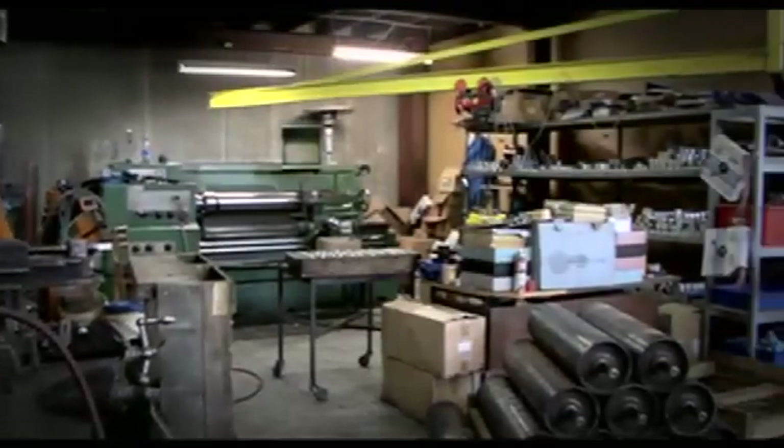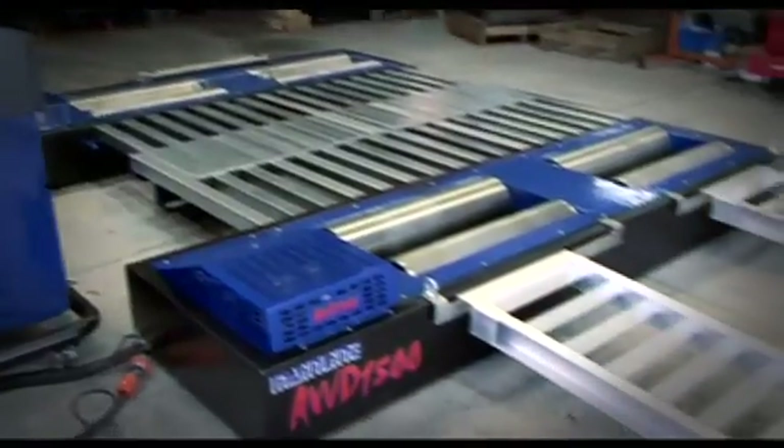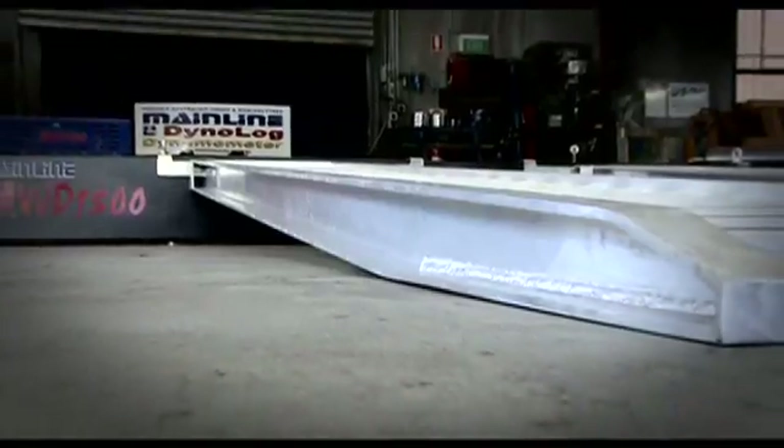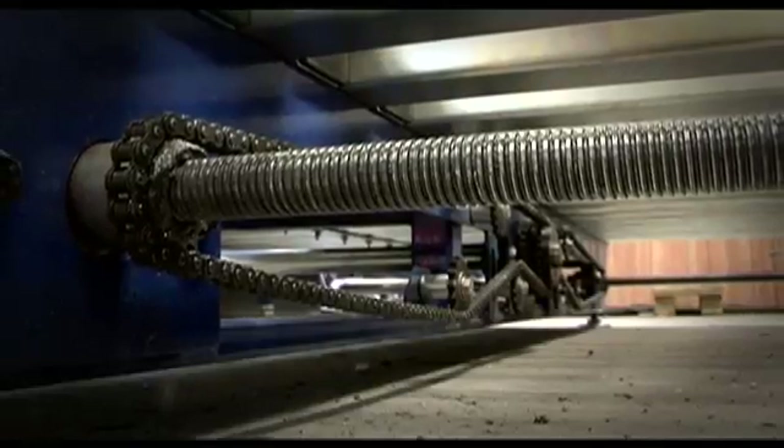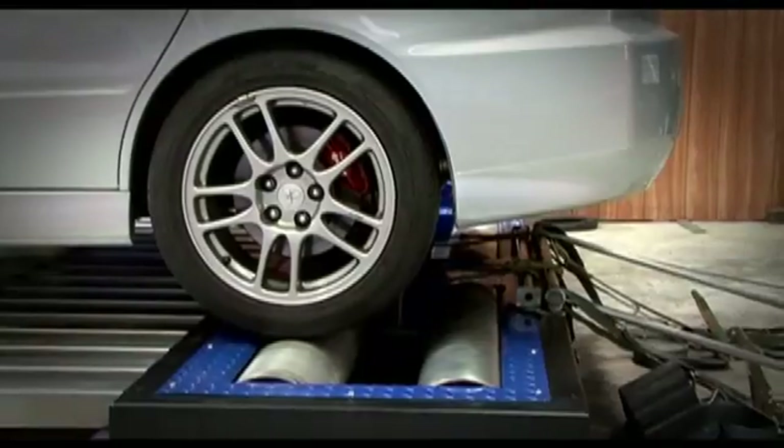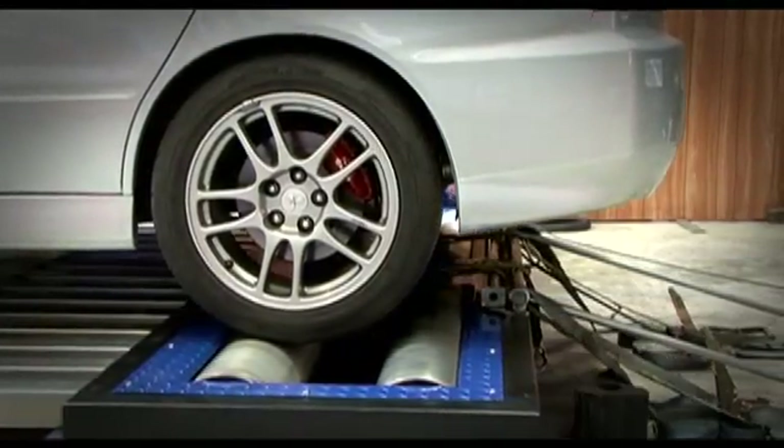Mainline Dynalog dynos are manufactured in-house at Mainline Automotive Equipment. The dyno beds and ramps are all manufactured using heavy duty construction to eliminate flex. The all-wheel drive bed has a drive motor which allows the distance between the front and rear rollers to be adjusted to allow for different wheelbases of the vehicles under test.